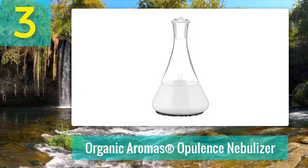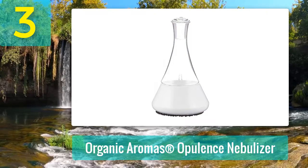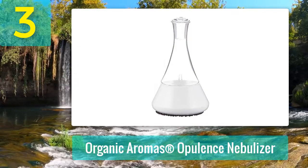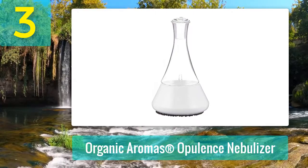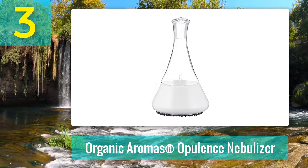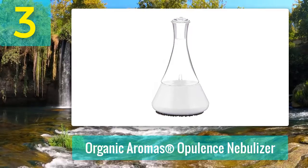Coming in at number 3: Organic Aromas Opulence Nebulizer. The Organic Aromas Opulence diffuser is indeed a gorgeous, gracious element for adding to your home or office. The base is 100% white shiny ceramic and not the typical plastic. The top part is hand-blown glass made by excellent artisans. Nebulizers do not use water so that you have the concentrated fragrance of your favorite essential oils.